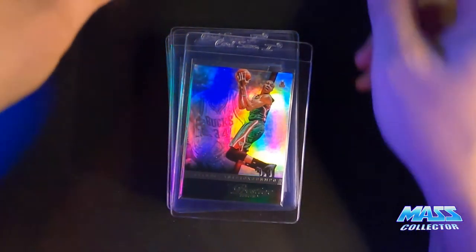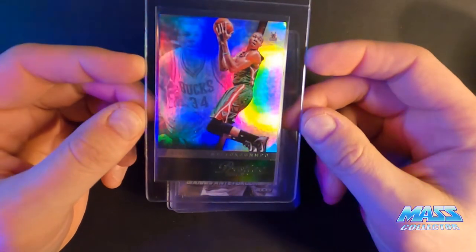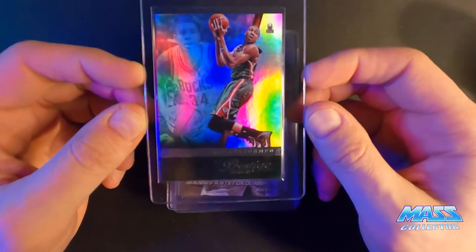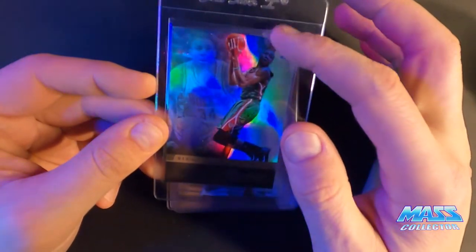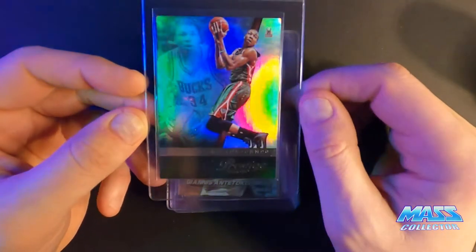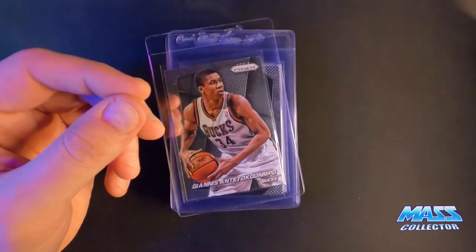We got a 2014 Panini Prestige Premium, which is the hologram one. There's a line above his head and white corners on the face and back of this thing. I think it's like an 8.5 probably. Everything else checks out pretty good, so we'll see what happens there.